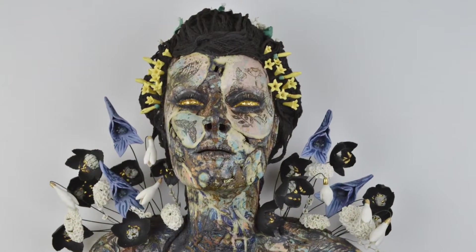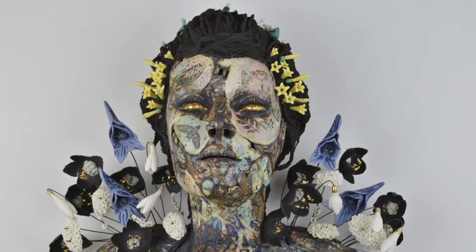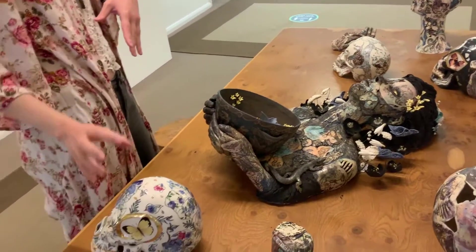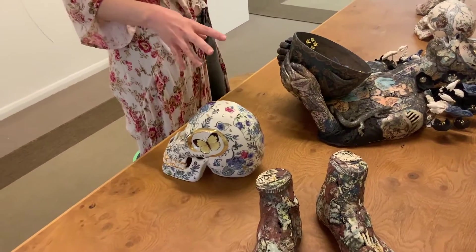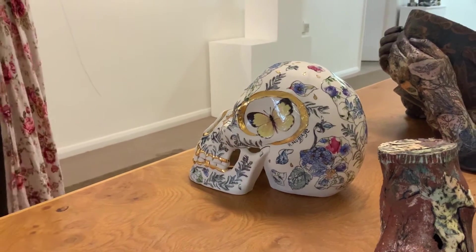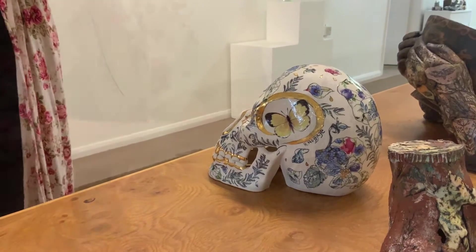It is fascinating to hear the story behind your piece, Circe, and here it is displayed how it should be, which is hanging on a wall. This is with the transfer and the luster — that's three firings. These are commercial decals, printed in enamels on transfer paper.